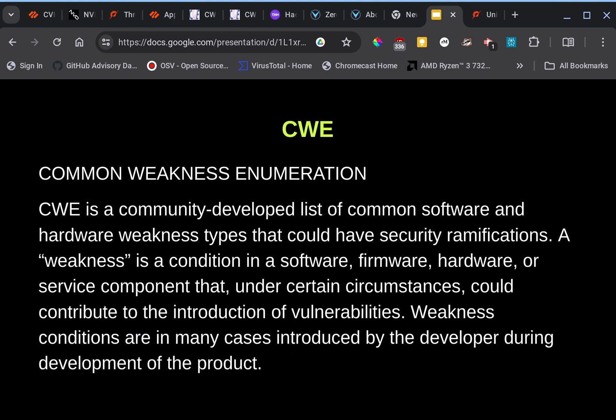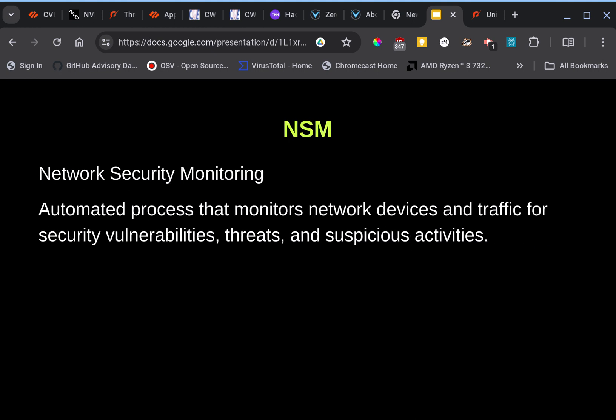CWE stands for Common Weakness Enumeration — it's a way of documenting certain weaknesses that have been recognized in the past. It's a community-developed list of common software and hardware weakness types that could have security ramifications. A weakness is a condition in software, firmware, hardware, or a service component that under certain circumstances can contribute to the introduction of vulnerabilities.